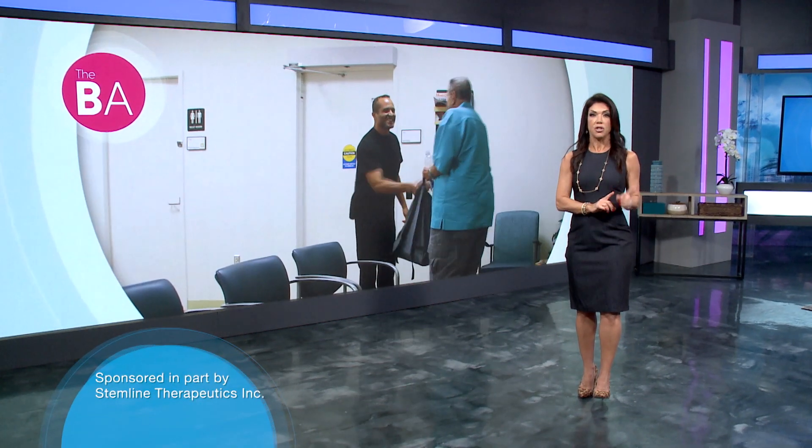We're going to hear from one patient who has BPDCN, but first let's learn the basics from oncologist Dr. Kendra Sweet from the Moffitt Cancer Center in Tampa, Florida.